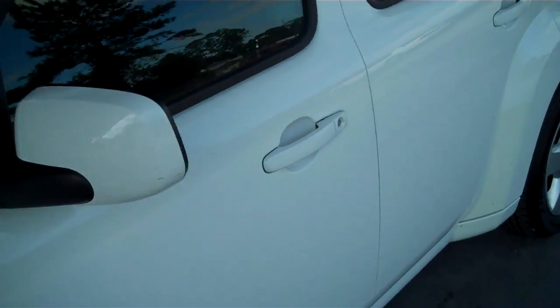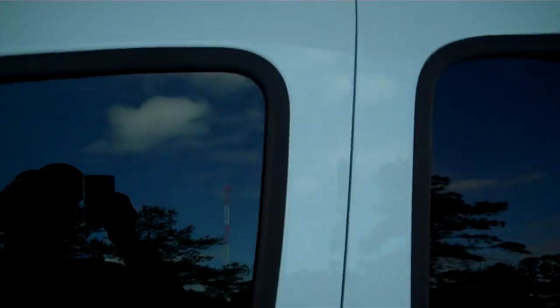No cosmetic damages on the exterior. Has a nice window tint in the back, which really looks good and looks sharp on that white color.